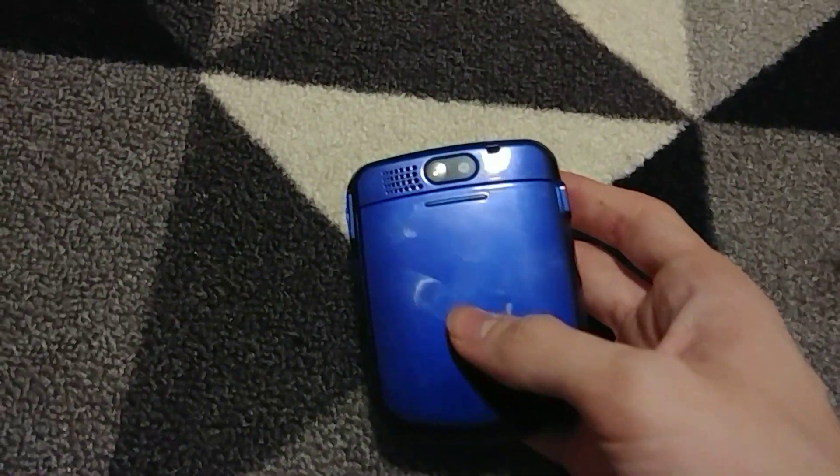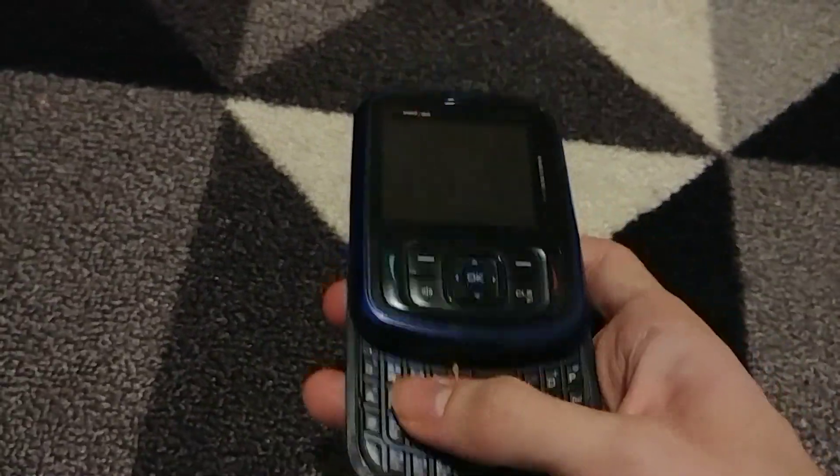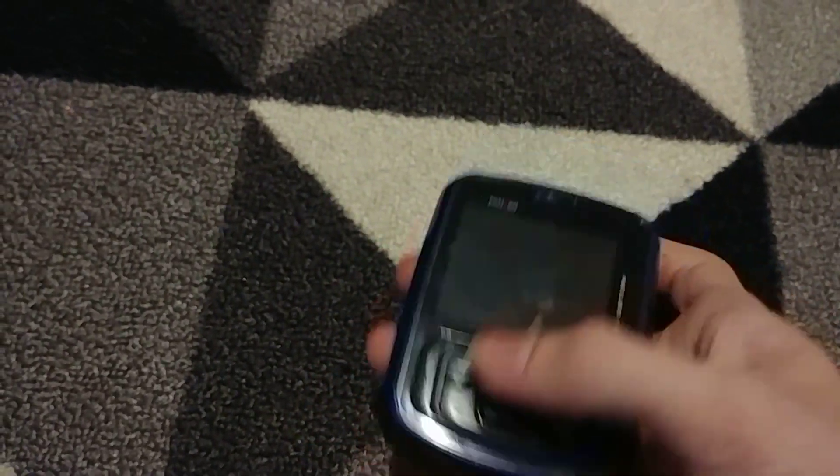This is a Utec Smart, some weird off-brand phone. I'll put the model number in the description as always. I don't know if it works because it takes a strange funky charger that I don't have. I hope it works though because this thing is cool — just look at it.